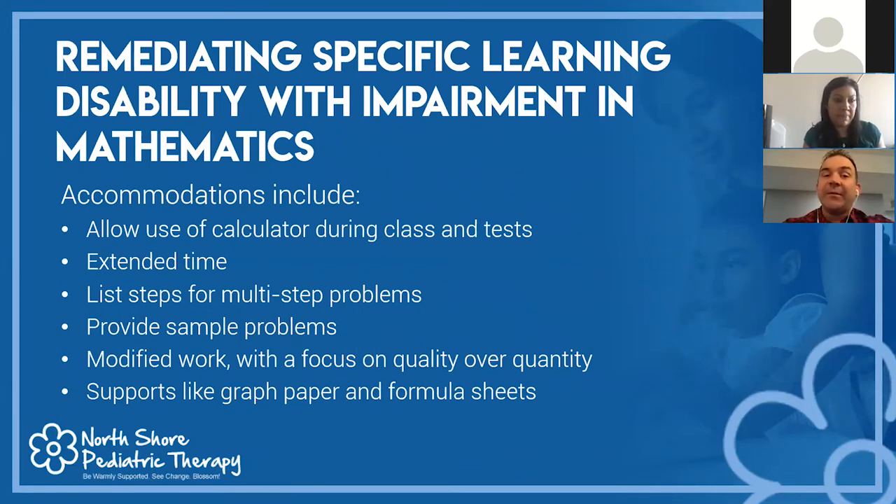For math intervention and accommodations: use a calculator during class and tests so the child can attempt to solve the problem without the nuance of calculation accuracy. Extended time allows the child to process information. List steps for multi-step directions — really break down a four-step problem into step one, two, three, four. Provide sample problems so the child sees how to attempt the work. Modified homework focuses on quality over quantity — do the even or odd problems rather than all 40. Supports like graph paper and formula sheets keep things organized.